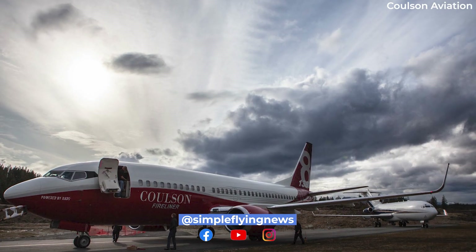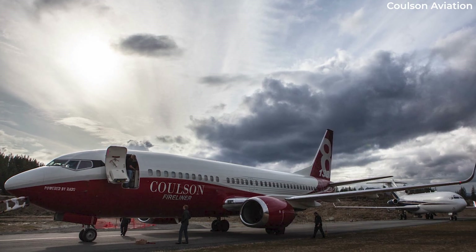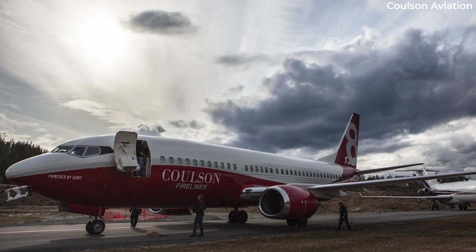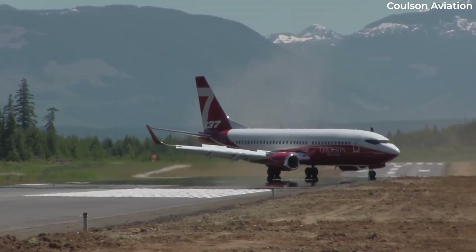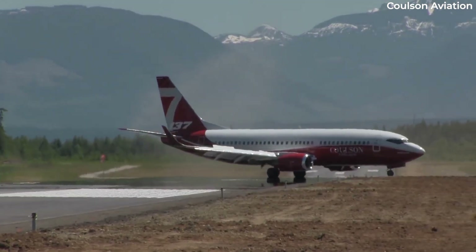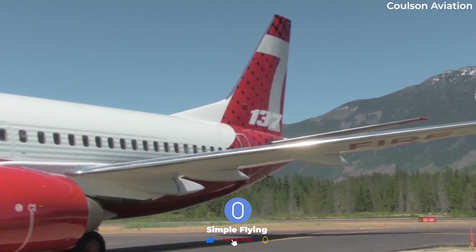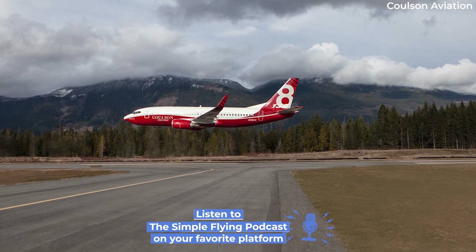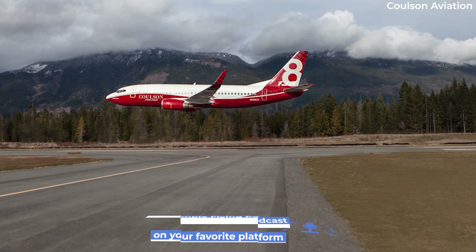The Coulson-modified 737 Fireliner is one-of-a-kind, making the company the first in the world to convert Boeing's 737 commercial aircraft into firefighting tankers. The conversion of the 737 is a huge task that requires over 43,000 man-hours to complete. The company conducts a comprehensive flight test regime to attain regulatory certifications, including those from the FAA in the US and EASA in Europe. Coulson Aviation states that each aircraft must be fully compliant and operational before it begins drop operations.